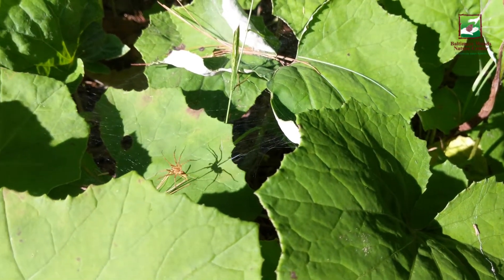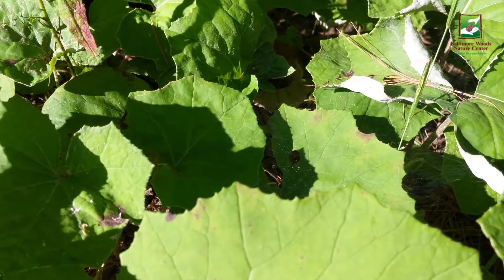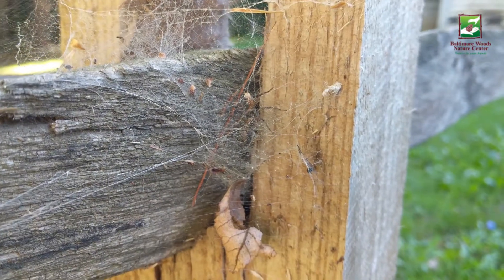Not many people like spiders, but their intricate webs are certainly worthy of admiration. Not all spider webs are made the same or out of the same type of silk. There are actually seven different types of silk, though no spider produces all seven types.